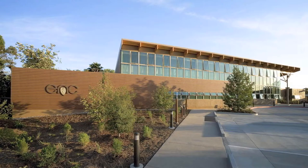Hi, my name is Eric Ring and I'm an associate and a mechanical engineer here at LPA. Today we're going to talk a little bit about integrated design.